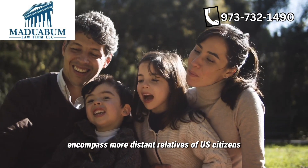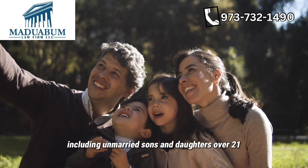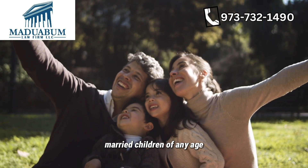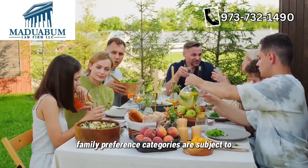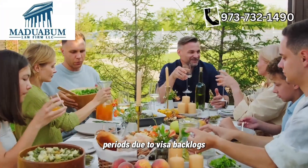Family preference categories encompass more distant relatives and lawful permanent residents, including unmarried sons and daughters over 21, married children of any age, and siblings of U.S. citizens. Family preference categories are subject to numerical limitations and often involve longer waiting periods due to visa backlogs.